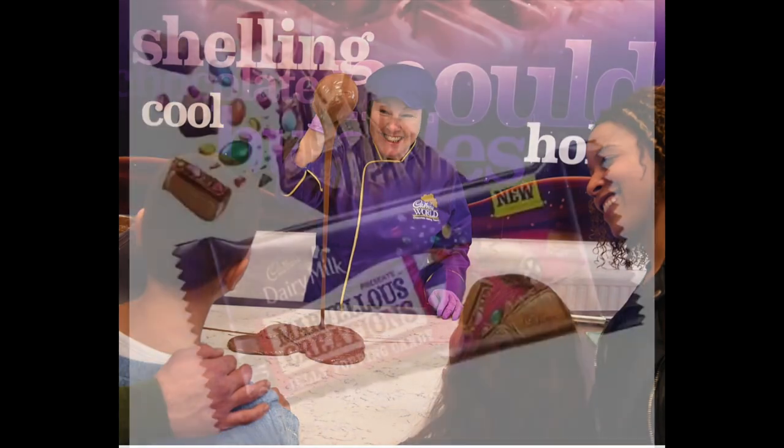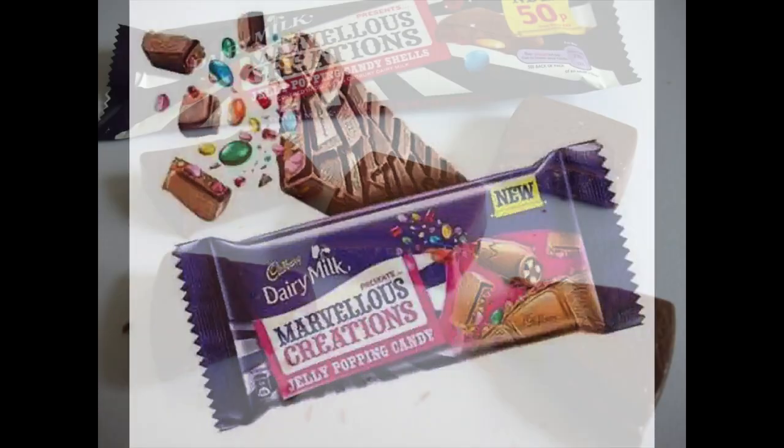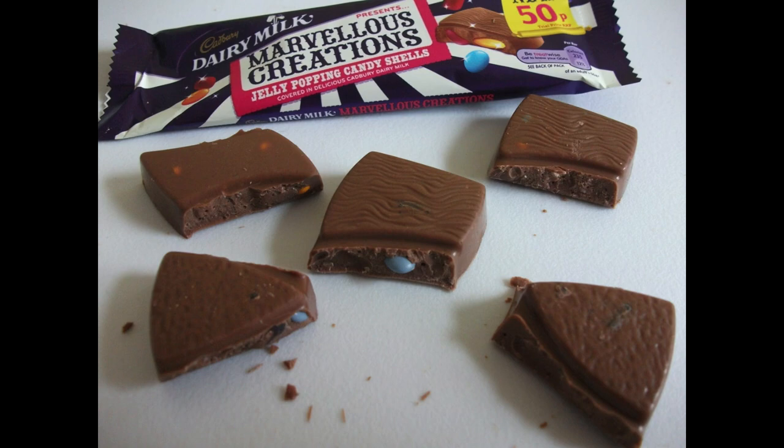And the chocolate? My personal favourite has to be the Marvellous Creations jelly popping candy. So if you ever come to the UK, please try them - they're always a firm favourite in my lunchbox.